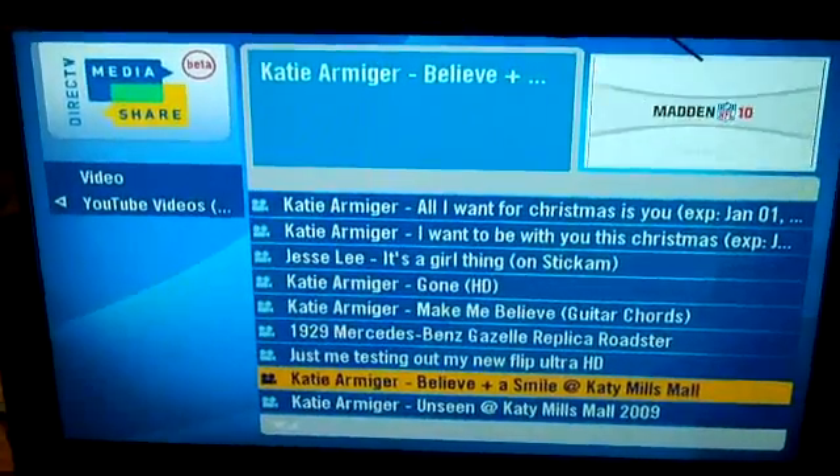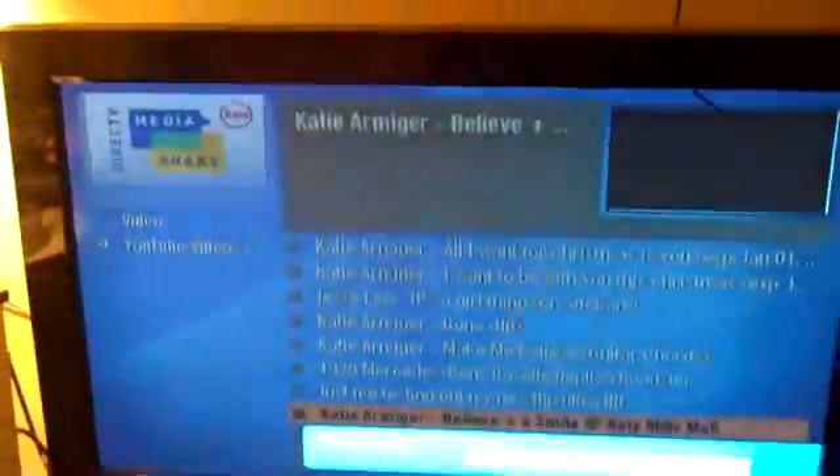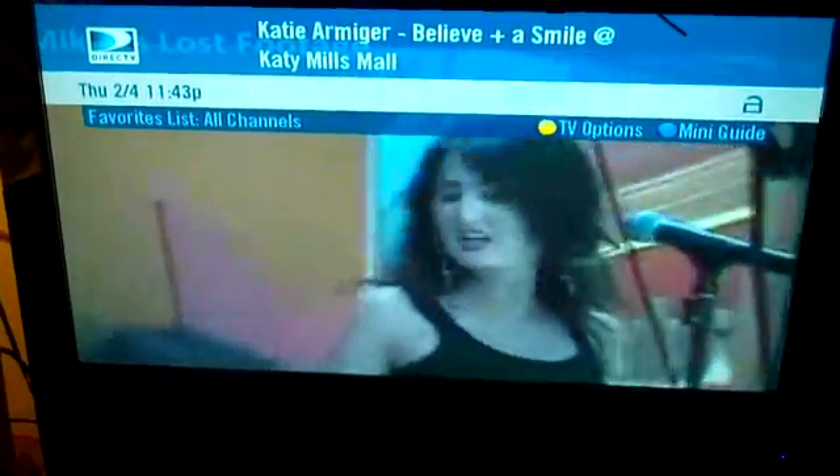It's pretty easy. Here's a Katie Armature. So, there you go.